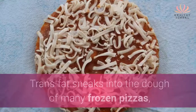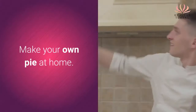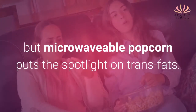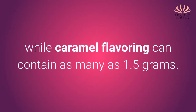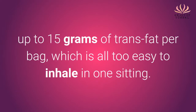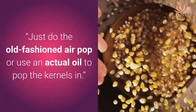Frozen pizza: trans-fat sneaks into the dough of many frozen pizzas, with about 0.3 grams in just one slice. One solution? Make your own pie at home. Microwave popcorn: it's your Friday night movie staple, but microwavable popcorn puts the spotlight on trans-fats. Butter flavoring can include 0.5 grams of trans-fat per serving, while caramel flavoring can contain as many as 1.5 grams. Some extra buttery varieties can have up to 15 grams of trans-fat per bag, which is all too easy to inhale in one sitting. Just do the old-fashioned air pop or use actual oil to pop the kernels in.